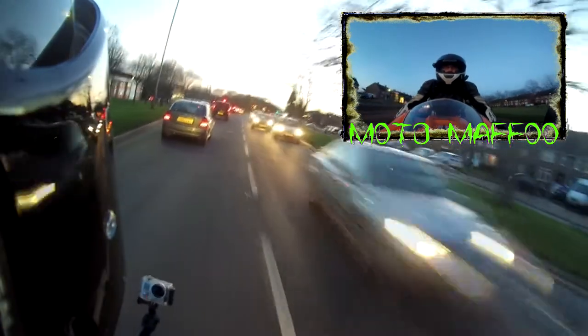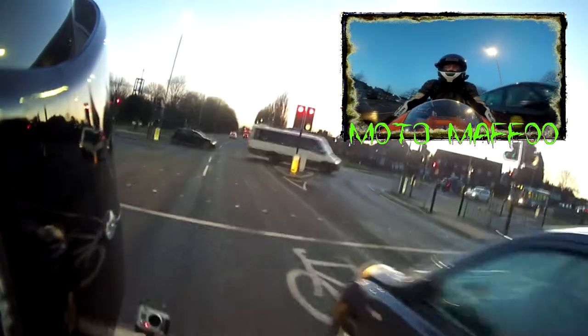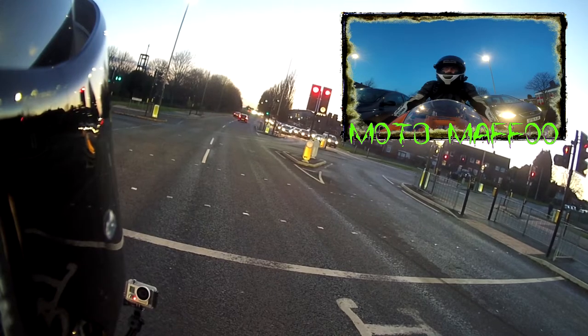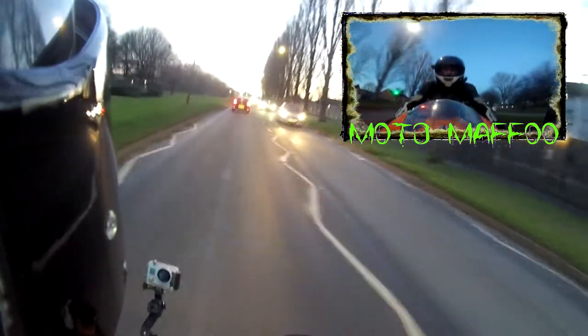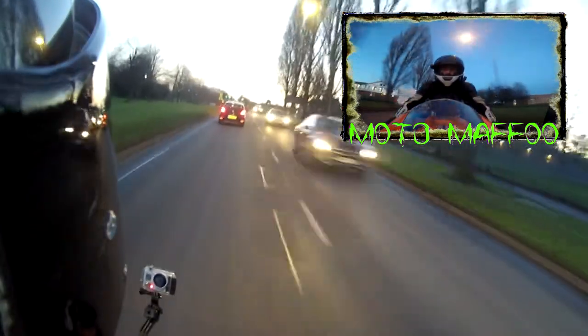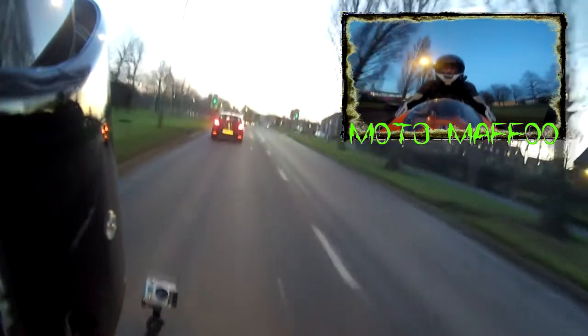I always say thank you to people who move over for you on the road — they didn't have to do it, they chose to. It almost feels like a brand new bike, as weird as that sounds. The bike does accelerate really well now. I didn't go that fast on that run but it just felt better with that new oil in there.